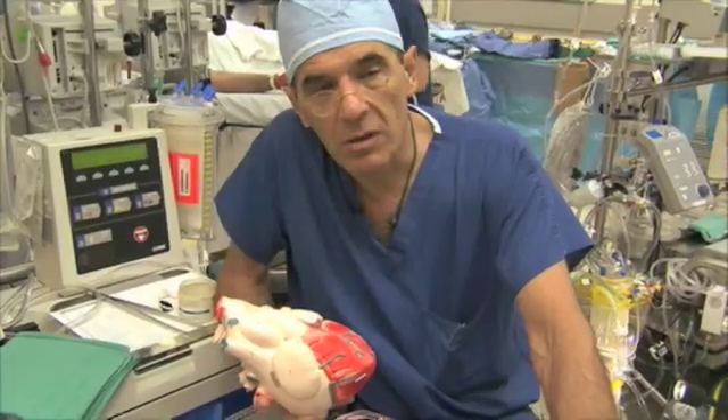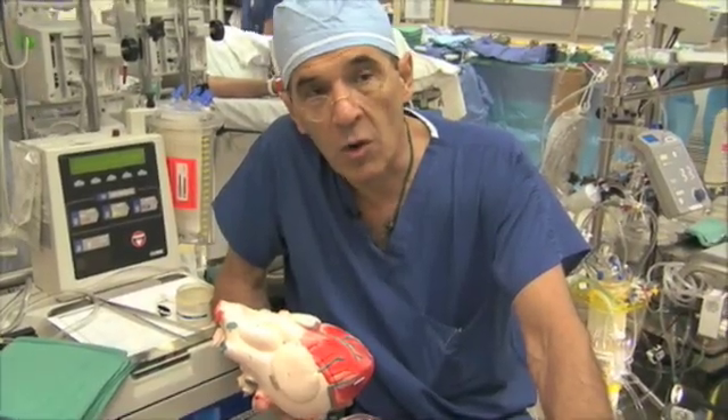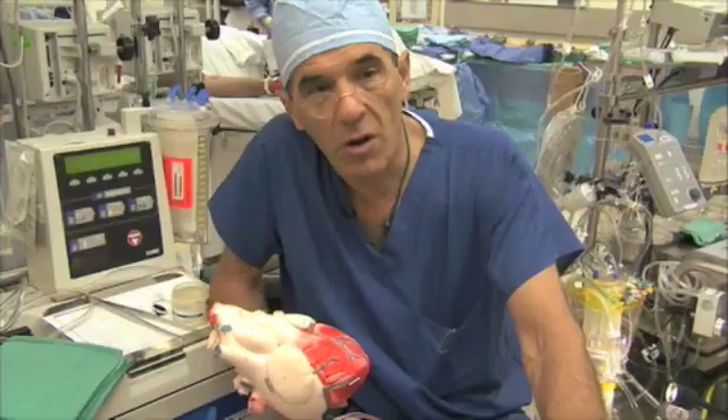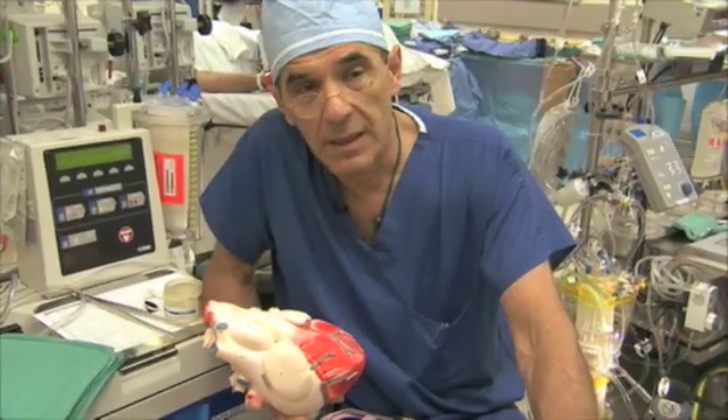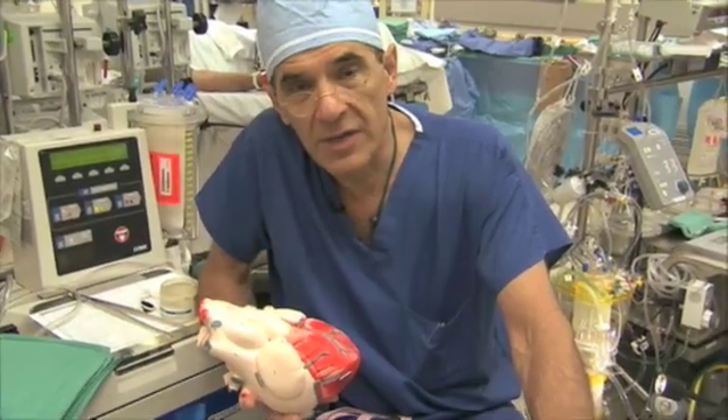Therefore, in the course of a 24-hour period, your heart will pump your blood about 1,000 to 1,200 times.